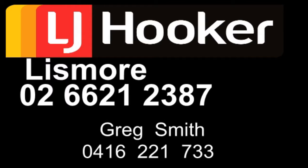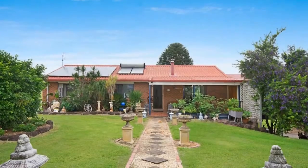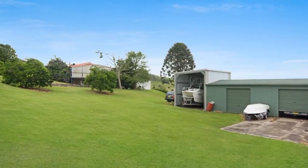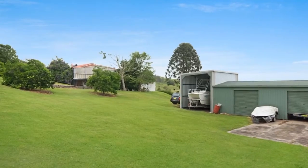Sit and relax on your back veranda, overlooking this 103 acre property, situated just 6 minutes from Les Moores. Frontage onto a creek and an abundant water supply makes this property ideal for grazing cattle or running horses.